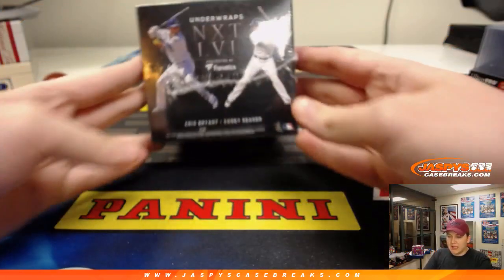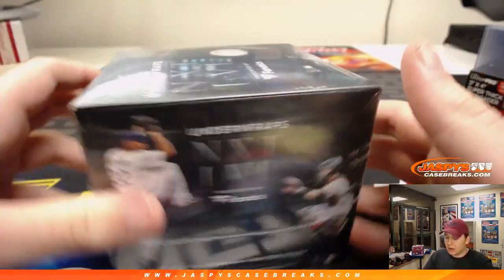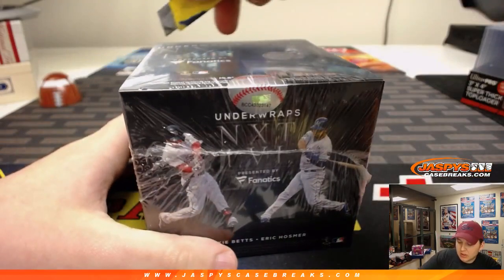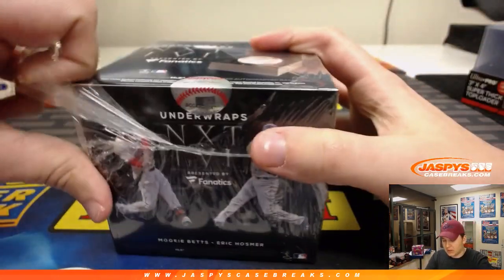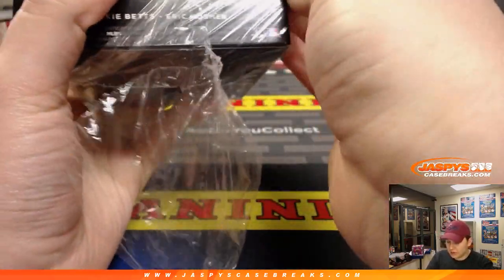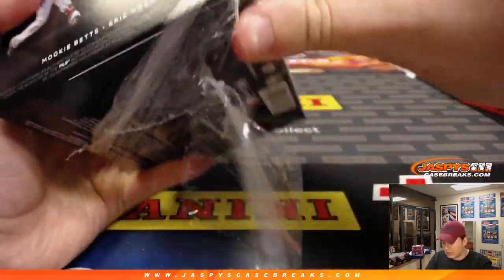How's it going everybody? We're doing a Fanatics Under Wraps Next Level personal box break for Patrick. Good luck Patrick. Let's see what we got — each box contains one autographed baseball plus a nice wooden baseball holder.